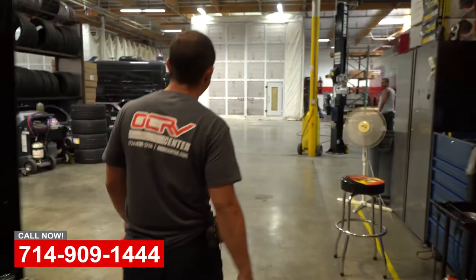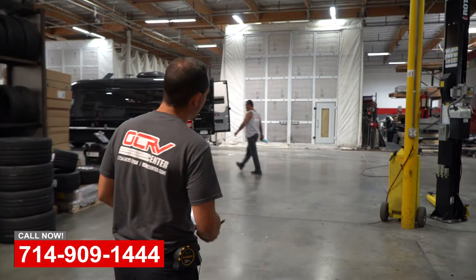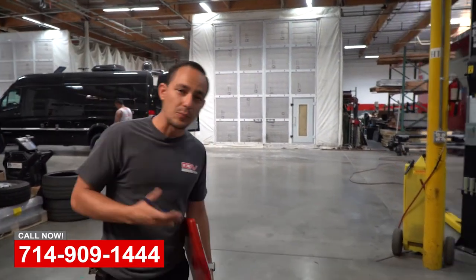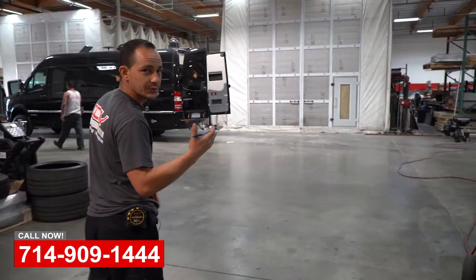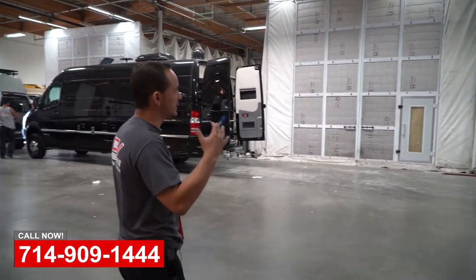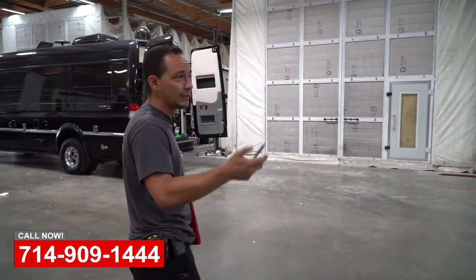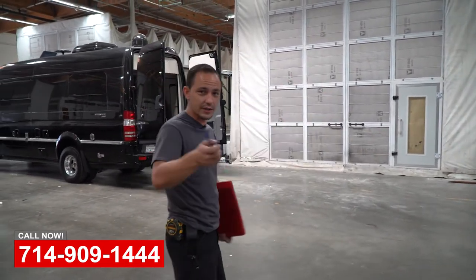In our first area, we've got our first stage paint booths. This is where we do all of our sanding, all of our prep before it actually goes into our final stage paint booths. It's basically the dirty rooms, as we would call it. The final stage would be our clean rooms, which is over in that section — we'll get to that.